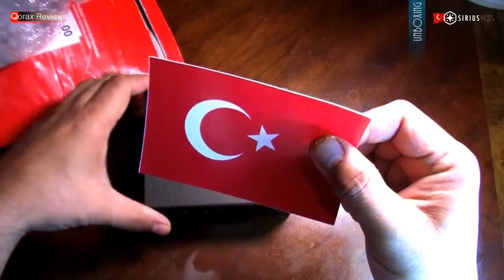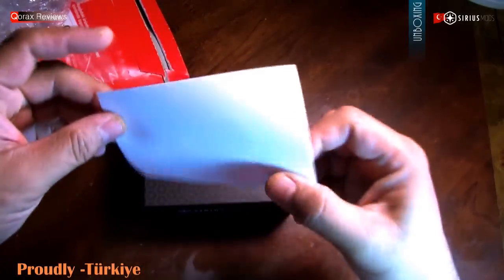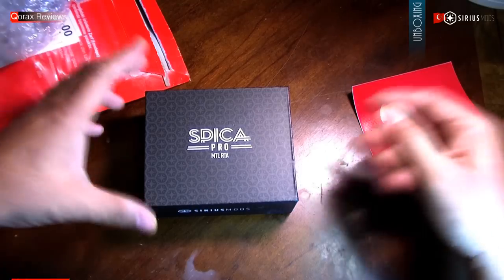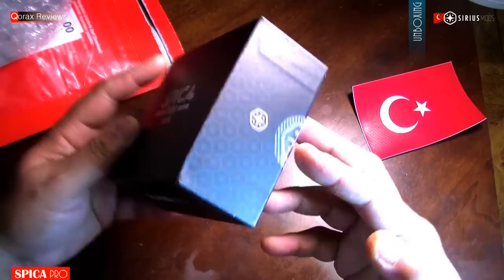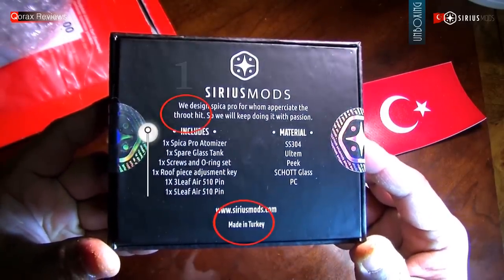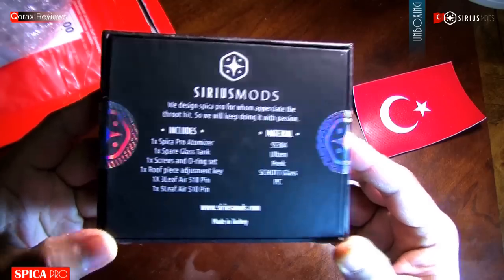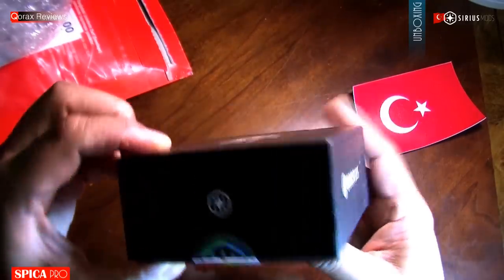From the get-go, we can notice the pride the modder takes in his creation. As I stated earlier, this is a bold step. Love this inclusion of the flag. Strong cardboard box. Overtly states MTL. The back has some significant details. Three things to note here: one, throat hit is a strong desire — this atomizer seems to address that; enough spares included; and Made in Turkey.